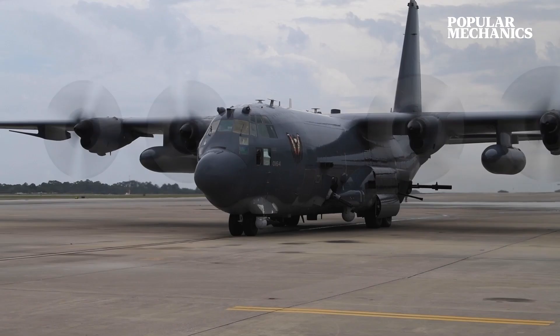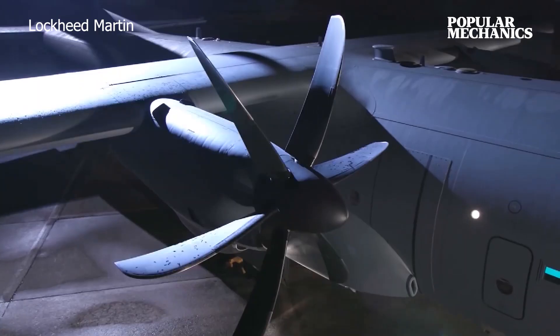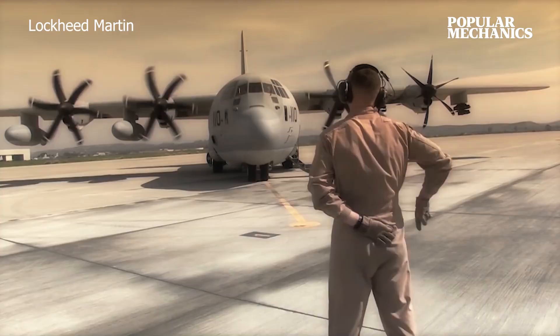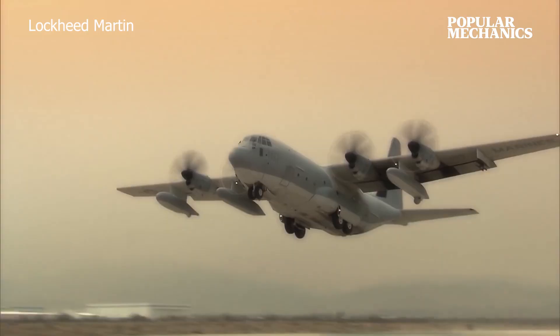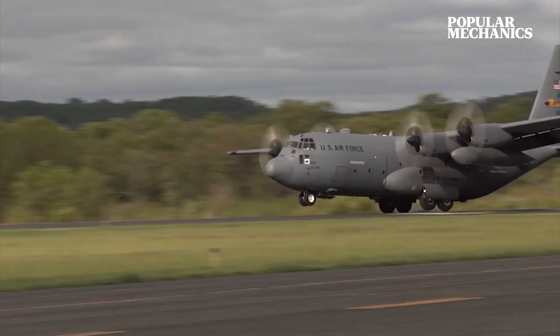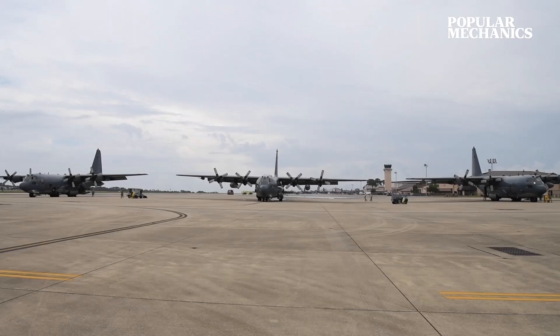Like other C-130Js, the Ghost Rider enjoys one-third better range, 15% better fuel efficiency, and 25% more thrust than legacy models, thanks to its six-blade Dowdy propellers and Rolls-Royce AE-2100 turboprop engines. Forthcoming features — from a digital heads-up display, to optional carbon brakes and next-gen radar — will make the AC-130J better than ever.